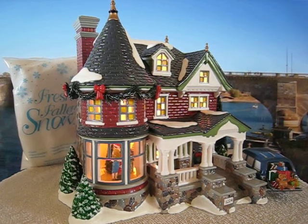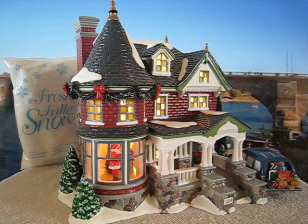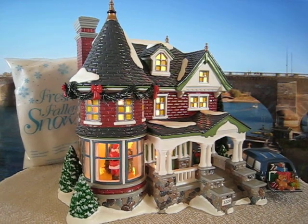This is the Department 56 1224 Kissing Claws Lane — you can see the address down here. It's a lit piece using an electrical cord, but it's animated and a music box using a winder in the back that I'll show you in a second.